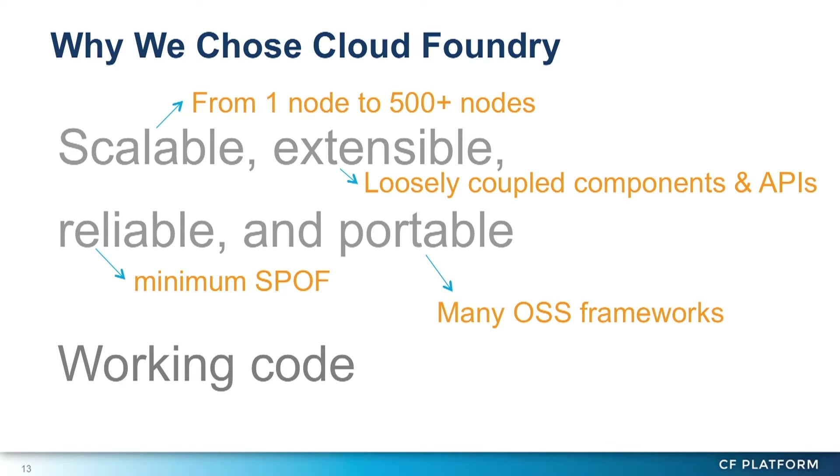What we focused on especially was its extensible design. Cloud Foundry consists of loosely coupled components, and each component exposes a well-designed API, so we were able to extend Cloud Foundry easily and rapidly.